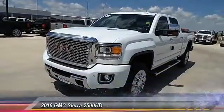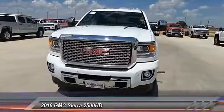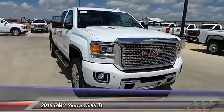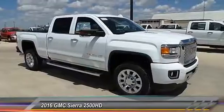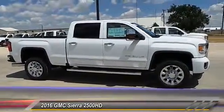2016 Sierra 2500 HD. The GMC Sierra 2500 HD has all your workhorse basics covered — no worries here — and is priced below $75,000. This vehicle has less than 100 miles.